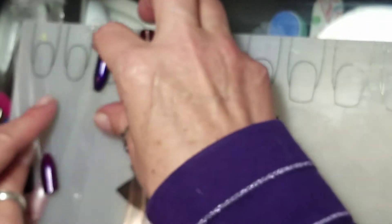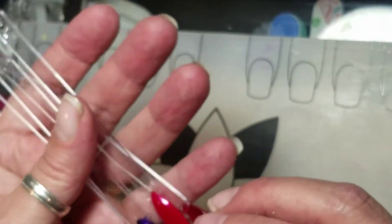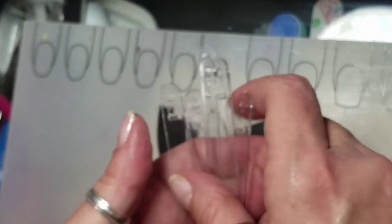If anyone wants any of these Kiss Gels, just leave me a comment down below and I'll pick them up and send them to you. You can pay shipping and whatever, we'll work it out — maybe trade for more purple.